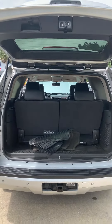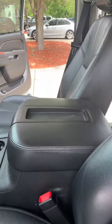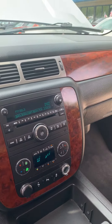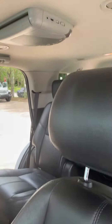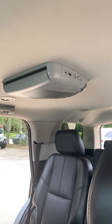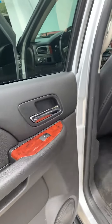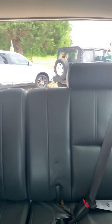The interior is immaculate as well — black leather interior, some wood grain offset. Does have Bluetooth, navigation, rear entertainment for your back seat passengers. Captain seats and a nice third row back here.